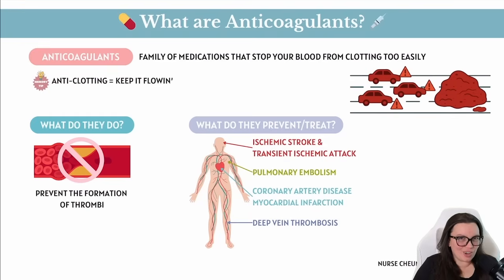So when do we actually call in our anticoagulant crew? We do this anytime there's a risk of clots clogging up the flow, like with deep vein thrombosis, known as DVTs — that's when you have a clot in your leg. It could even be a pulmonary embolism, also known as a PE, when a clot travels into your lung. We could see them used with ischemic strokes and transient ischemic strokes, known as TIAs, when we have a clot in our brain. And you can also see them with coronary artery disease, known as CAD, or heart attacks, known as myocardial infarctions, when we have clots in our heart.